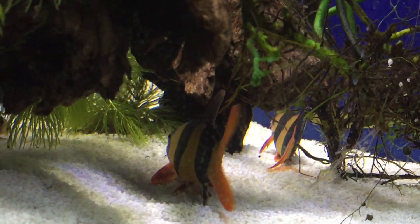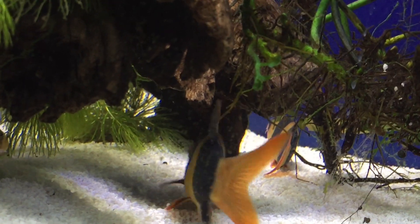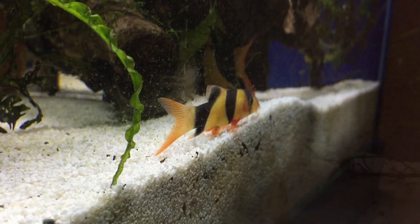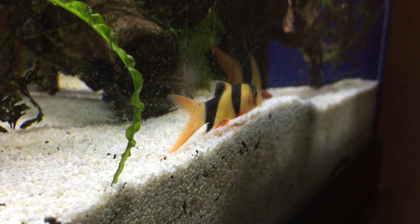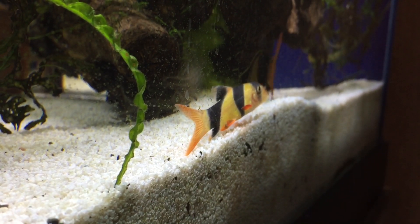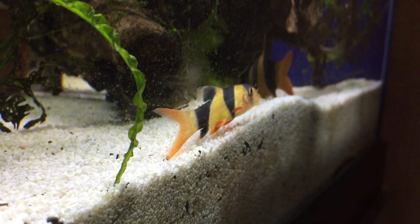This is Clown Loach corner — this is where all the guys sleep, in the bottom right hand corner of the tank. All four of them, every night. Don't worry, he's not sick — they do that, they lay down. They just relax. They're quirky fish.